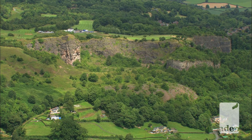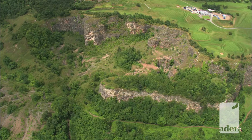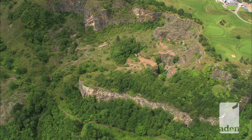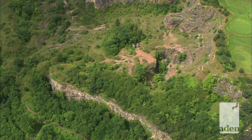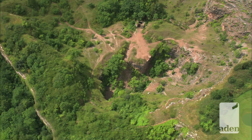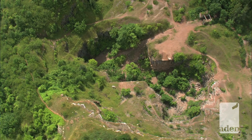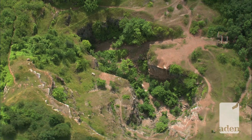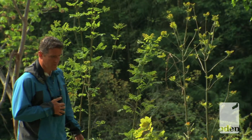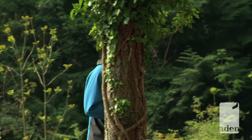Wales has a great deal of valuable geology and much of the landscape has been exploited for centuries. This old limestone quarry is at Llanymynech on the border with England, south of Oswestry. It has the distinction of being a nature reserve both in England and Wales. I'm on the Welsh part owned by the Montgomeryshire Wildlife Trust.